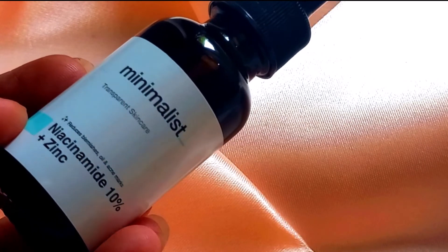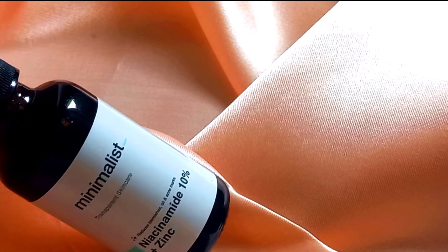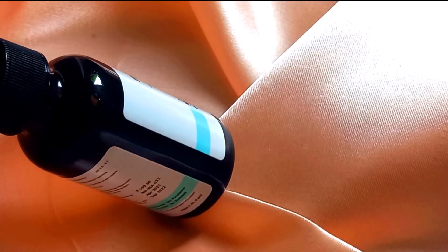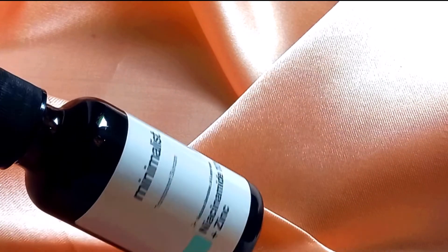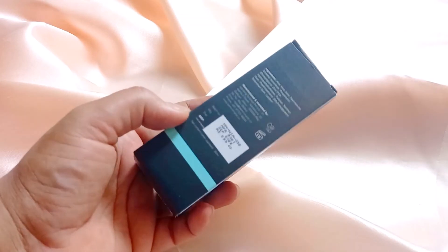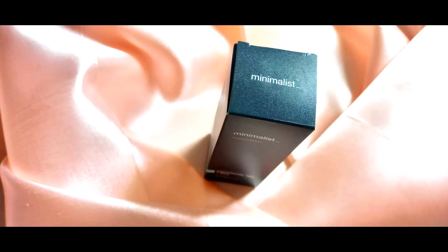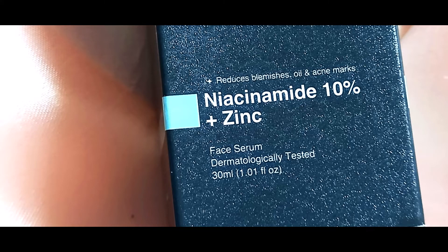I really liked what the niacinamide 5% did to my skin, so I went and purchased the 10% one with zinc. As mentioned earlier, they did change the packaging to a dark amber glass bottle with a black cap, and the dropper became thinner this time.